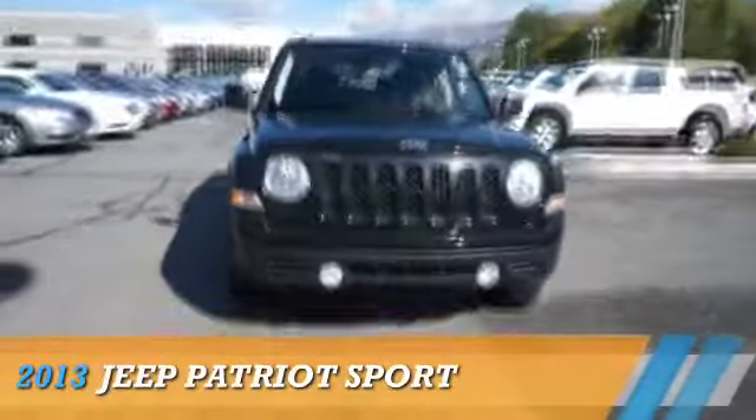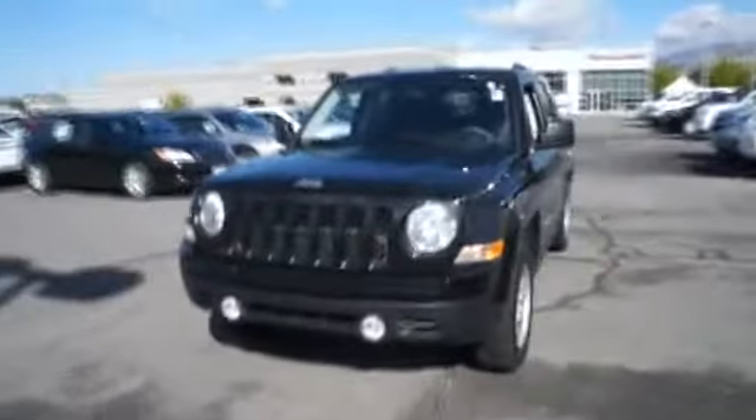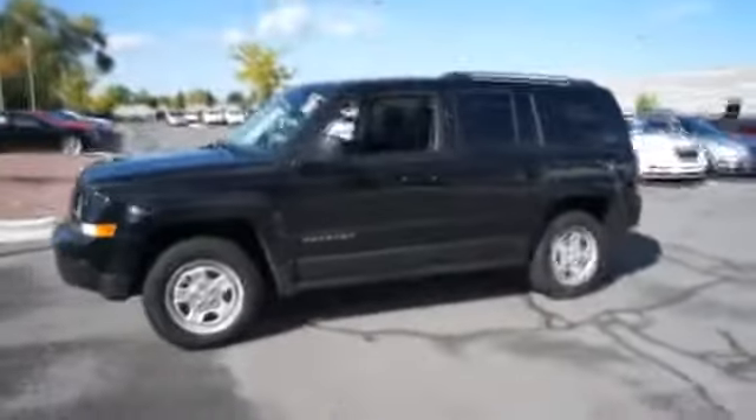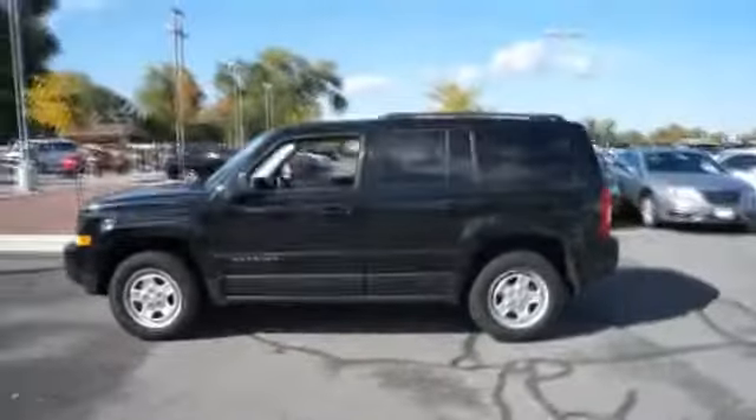Presenting the 2013 Jeep Patriot, powered by four-wheel drive, a 2.4-liter four-cylinder engine, and a manual transmission.